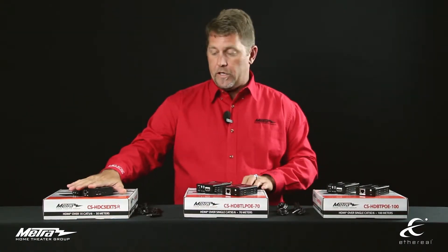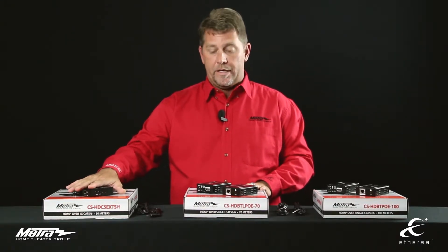All of these units use 568B termination. It's a standard termination that any installer out there should not have a problem doing.